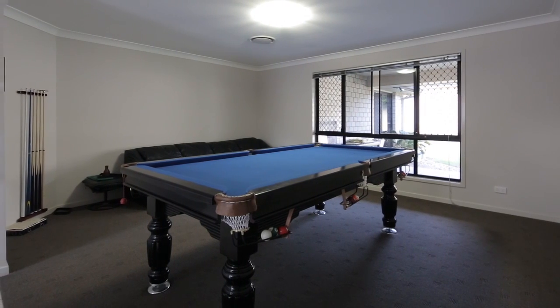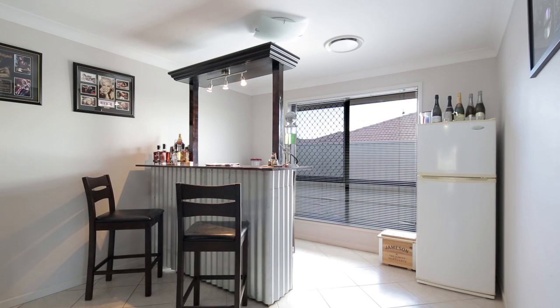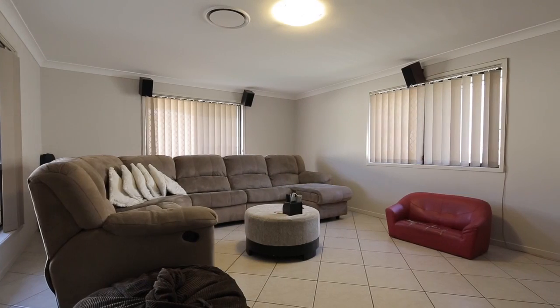Open plan kitchen, dining and family rooms. There's also a pool room and a bar room, with the media room set at the back.